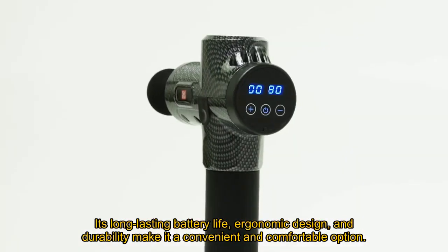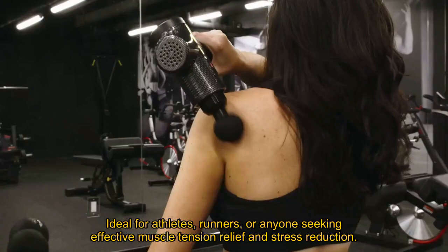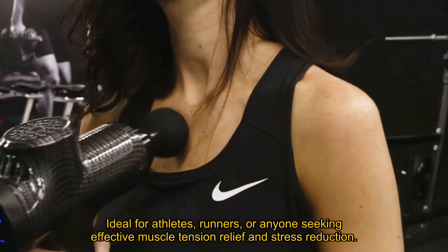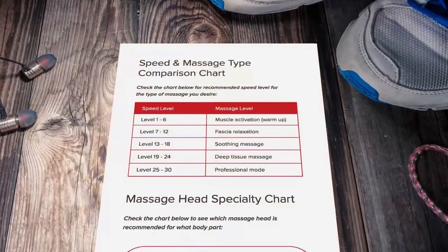Its long-lasting battery life, ergonomic design, and durability make it a convenient and comfortable option, ideal for athletes, runners, or anyone seeking effective muscle tension relief and stress reduction. The SM Percussion Massage Gun emerges as a multifunctional, reliable, and indispensable tool for holistic wellness.